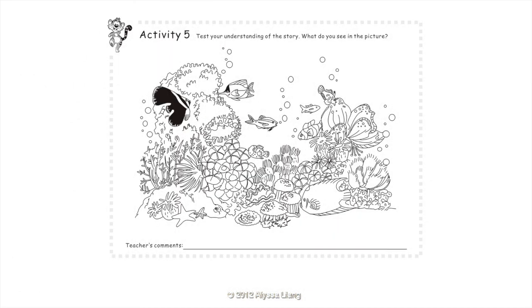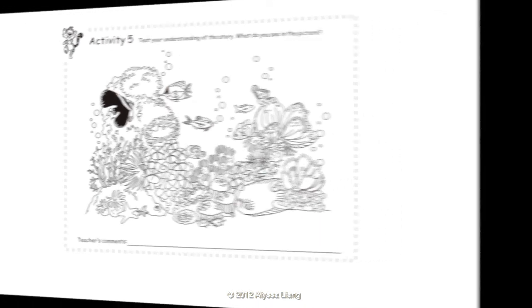Activity 5: Test your understanding of the story. What do you see in the picture? I see a queen angelfish, a mandarin fish, a batfish, a lionfish, an anthias, a goatfish, a long-nosed butterfly fish, a boxfish, and a clownfish.